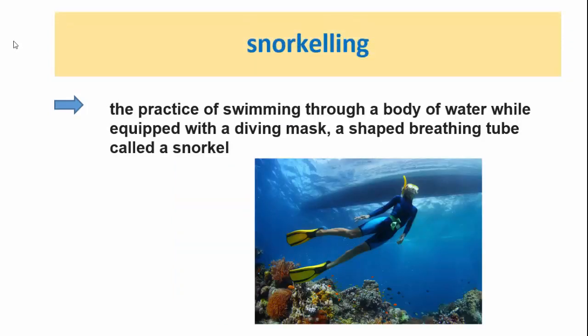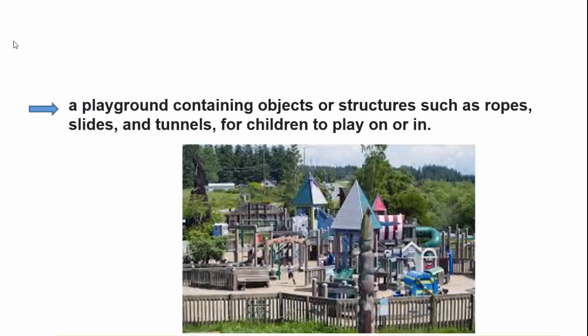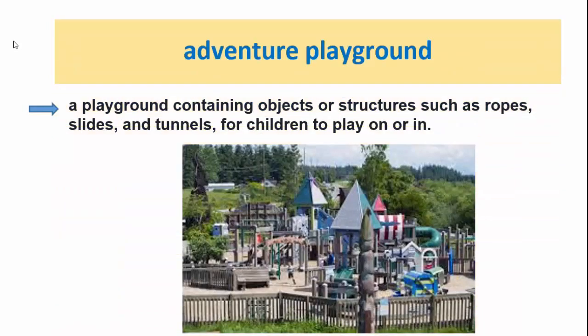Snorkeling is the practice of swimming through a body of water while equipped with a diving mask and a shaped breathing tube called a snorkel. Adventure playground: it is a playground containing objects or structures such as ropes, slides, and tunnels for children to play on or in.